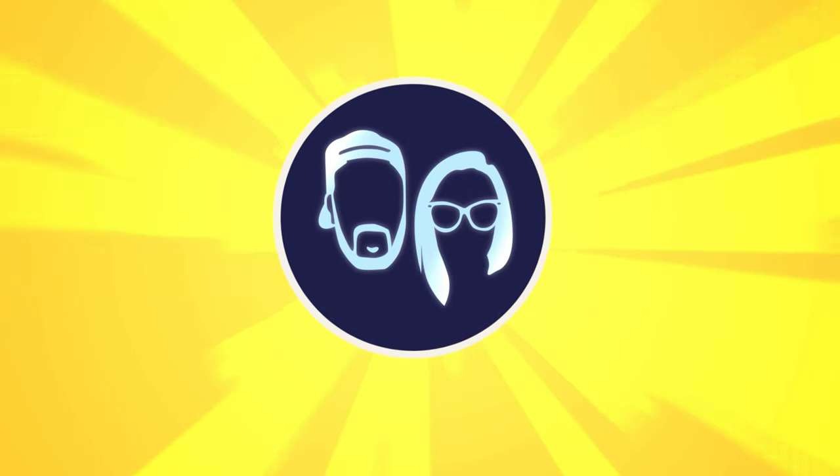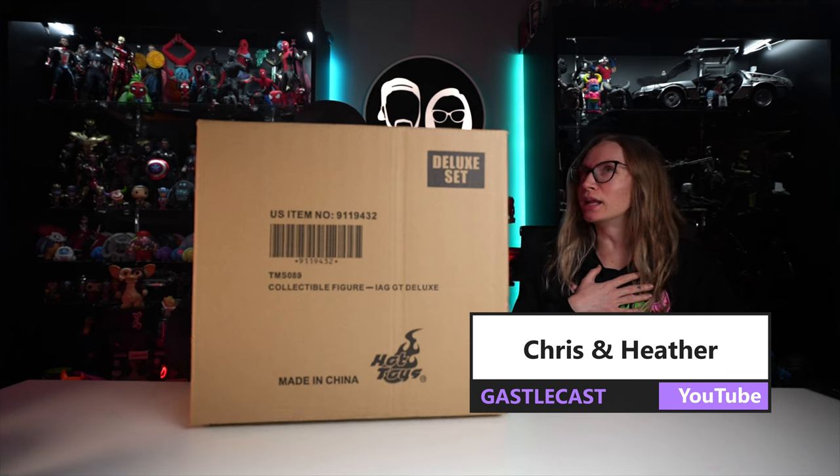We're doing something entirely different in this video. We're having a baby! Look! Oh my gosh! We have a new baby! It's Baby Groot, and it's a Hot Toys figure. I'm super excited about it.